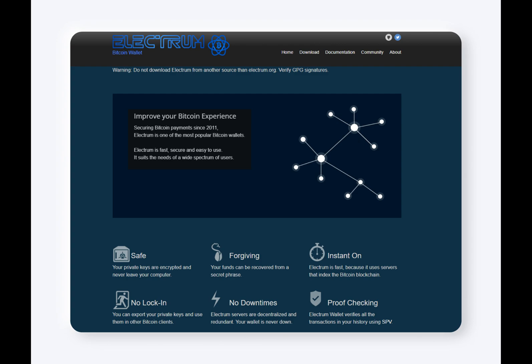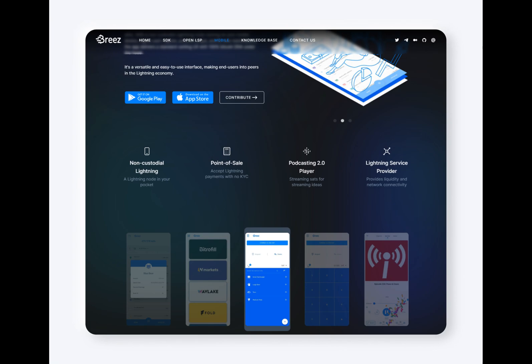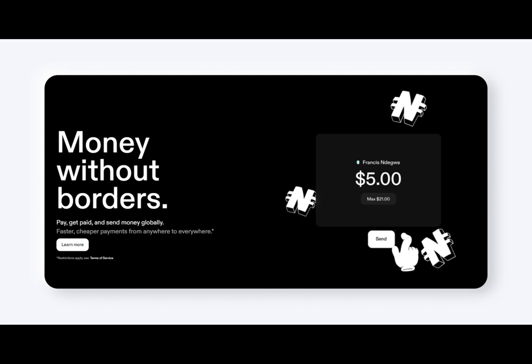Some of the best wallet options include Wallet of Satoshi, Strike, Breeze Mobile, Phoenix, and others. Wallet of Satoshi is a highly regarded custodial Lightning wallet that focuses on simplicity and ease of use. This mobile-only service offers a straightforward interface, making it perfect for new users looking to explore the benefits of the network.